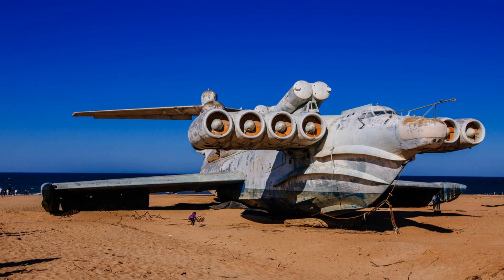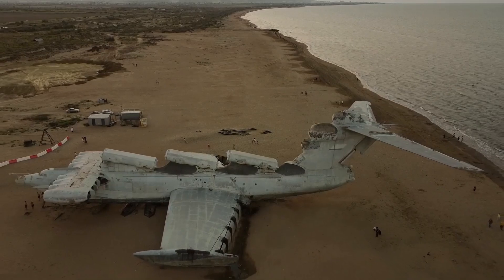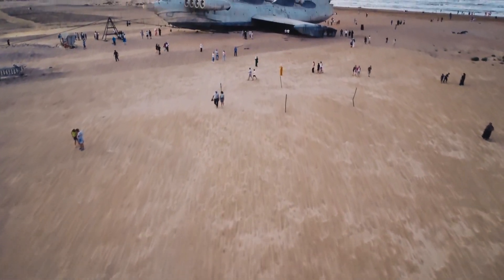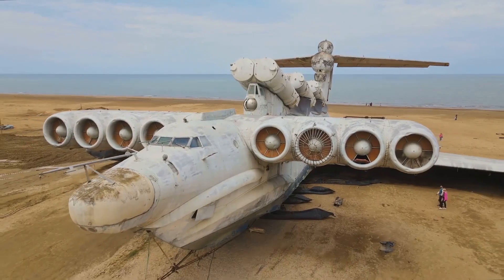Meet the Lund-class Ekranoplan, a Cold War marvel. This Soviet craft exploited the ground effect, skimming over water at high speeds. Nicknamed the Caspian Sea Monster, it was armed with six P-270 Moskit missiles. The Lund-class saw limited service but remains a testament to Soviet engineering.